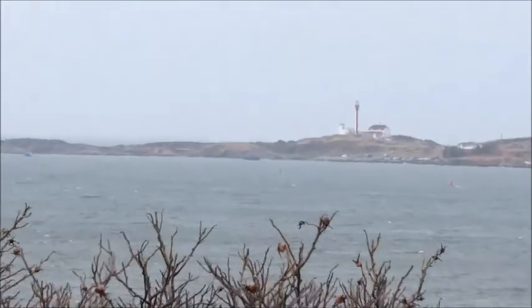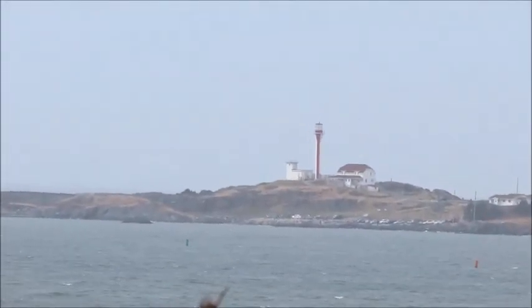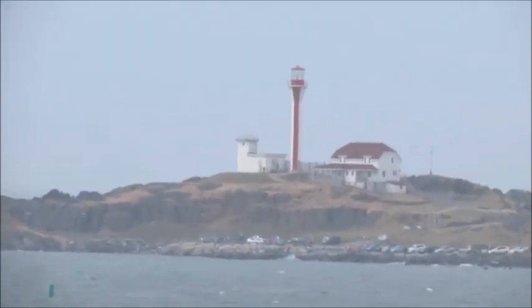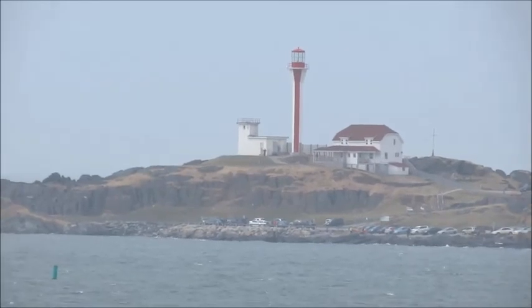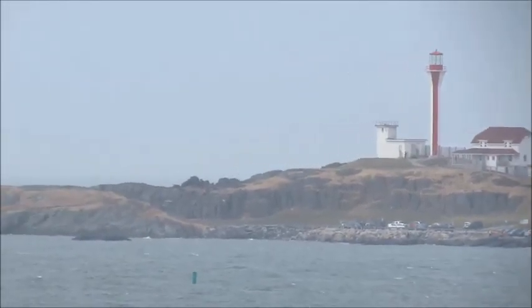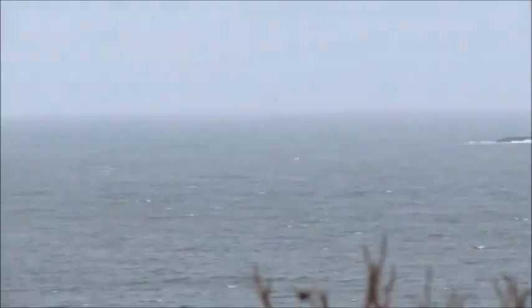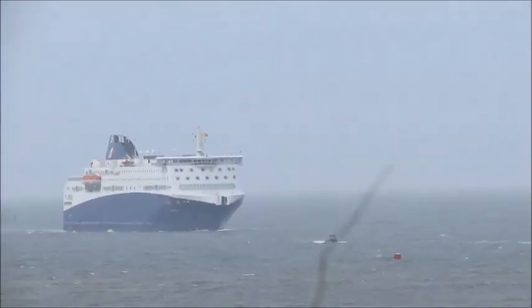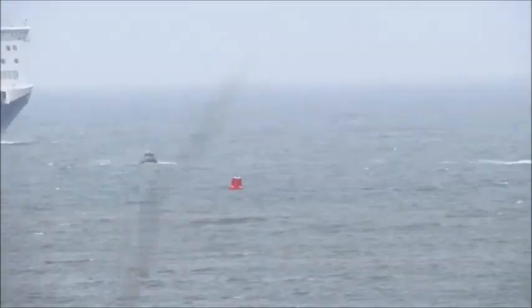The foghorn must be something they broke out today just to celebrate, because it's not really in use anymore. That would be coming right from the Cape — that white building next to the Cape Forchu. They're blowing that today for celebration.